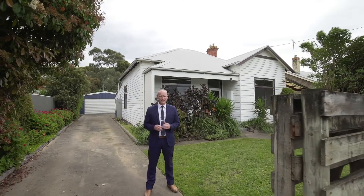This neat weatherboard home ticks plenty of boxes for the owner occupier or the smart investor. Hi, I'm Jake Theodore from Richardson's Real Estate and welcome to 81 Armstrong Street, Colac.